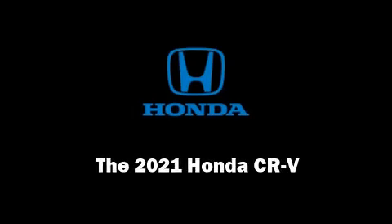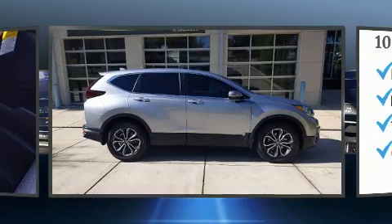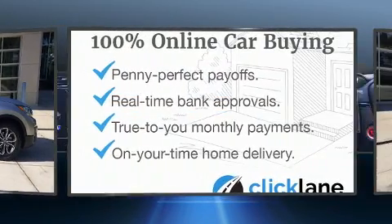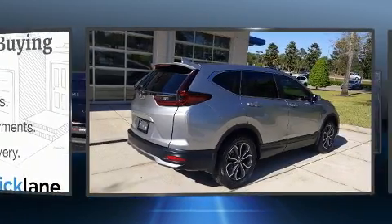Familiarize yourself with the 2021 Honda CR-V. Under the hood, you'll find a four-cylinder engine with more than 170 horsepower, providing a smooth and predictable driving experience.